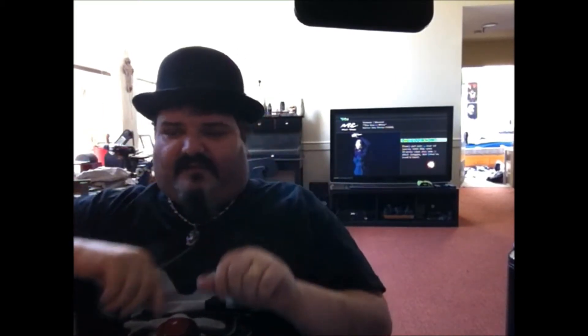Hi everyone, welcome back to Serene Madness. I'm trying out something new today — I'm going to do a quick support video for brother Del from Dirty Room Knives.